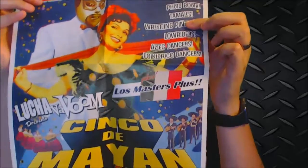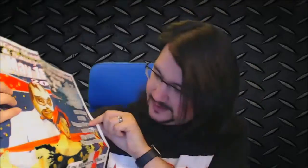We've got a poster — Mexican masked wrestling and saucy striptease, May 1st and 2nd, Lucha VaVoom. Pretty awesome. Her shirt is green so you can see right through it on my webcam.